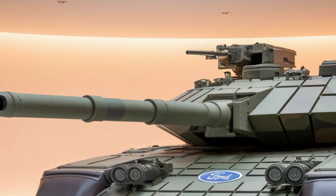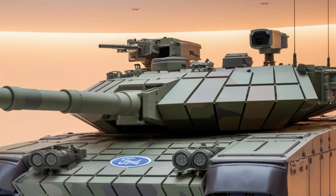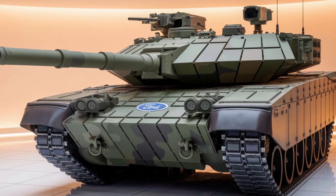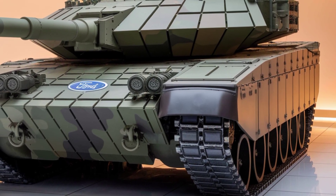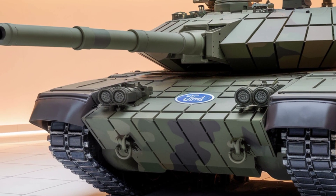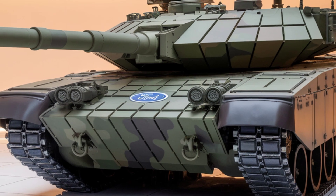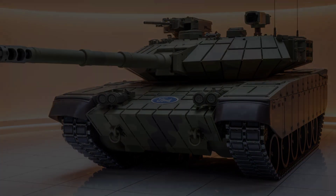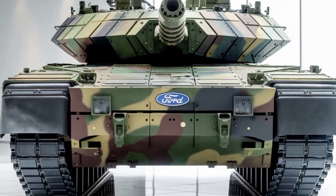Ladies and gentlemen, prepare yourselves. Today, we're stepping into the future of armored warfare with a machine so powerful, so advanced, and so fearsome that it dominates everything in its path — the 2026 Leopard 2A6M CAN. This is not just another battle tank — this is a fortress on tracks, an unstoppable force that redefines modern combat. It's built to defend, destroy, and dominate with the most advanced firepower, cutting-edge armor, and next-generation technology. By the time we're done, you'll realize that this is not just a tank — it's a legend in the making.